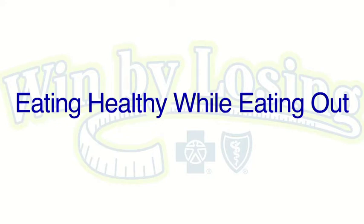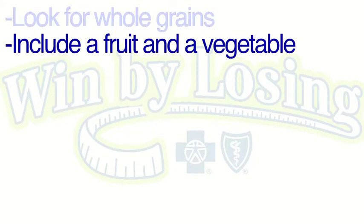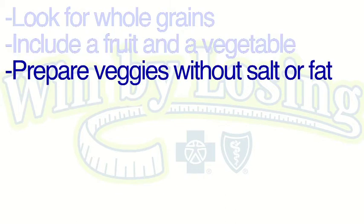Not every day is a brown bag lunch day. There will be days when you are forced to eat out, whether it be with friends at work or because you don't have any food with you. It's still important to eat healthy and make good choices at restaurants. A few things you can do are to make sure you look for whole grains, include a fruit and a vegetable, and if you are ordering vegetables at a restaurant, ask for them to be prepared without salt or added fat.